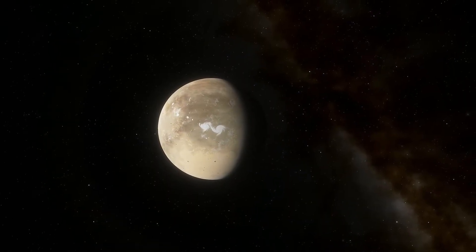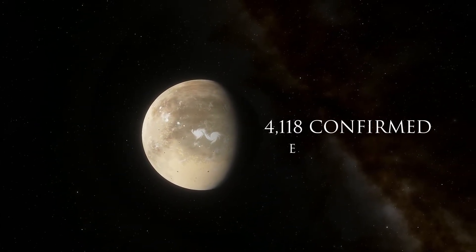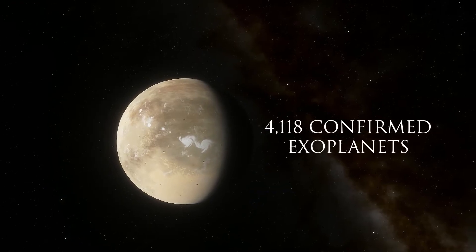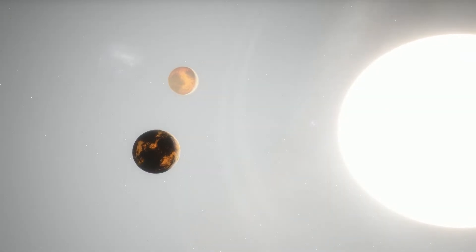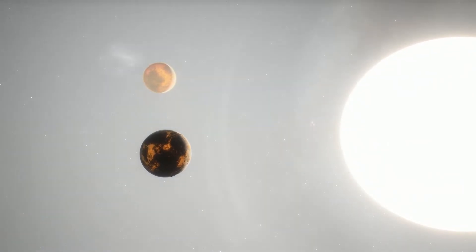As of 1 October 2019, there are 4,118 confirmed exoplanets in 3,063 systems, with 669 systems having more than one planet.